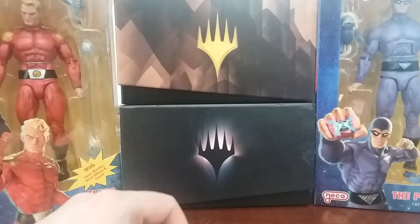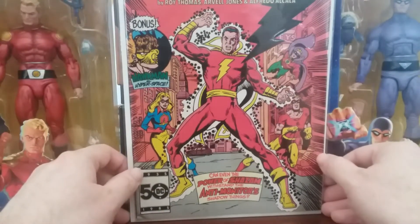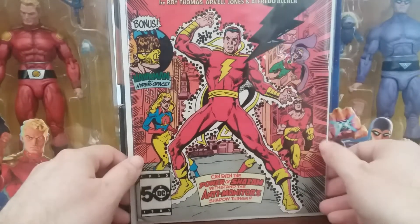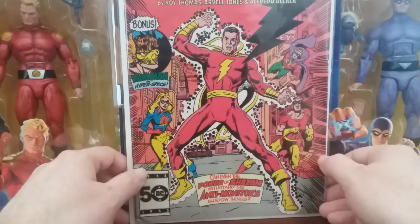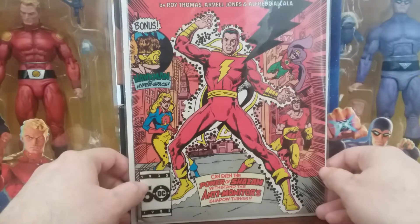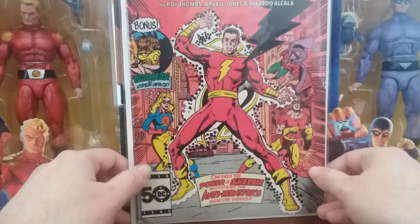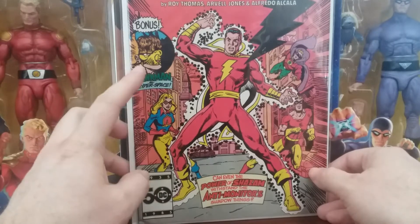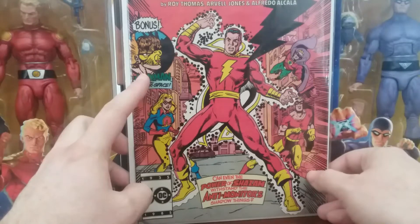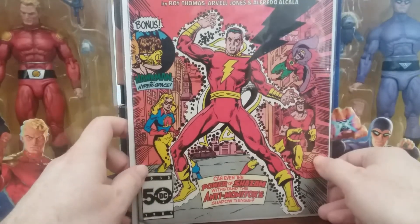First, let's look at a few things I picked up off eBay recently. This is All-Star Squadron number 52 from 1985. I like the JSA as a team, and All-Star Squadron is basically the JSA. This one just had a really cool cover with Shazam, Greenliner, and Johnny Quick — Johnny and Jesse. And there's a Hawkman bonus story with this. I always found this Hawkman mask slash cowl to be a little crazy looking, but I picked that one up.